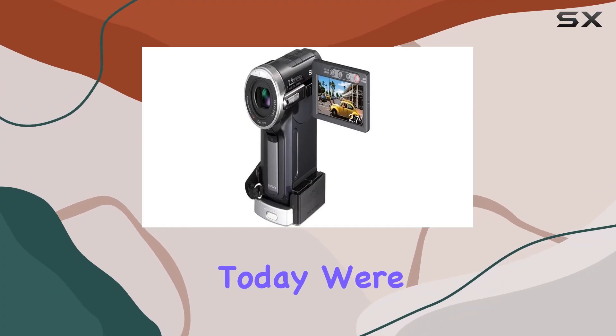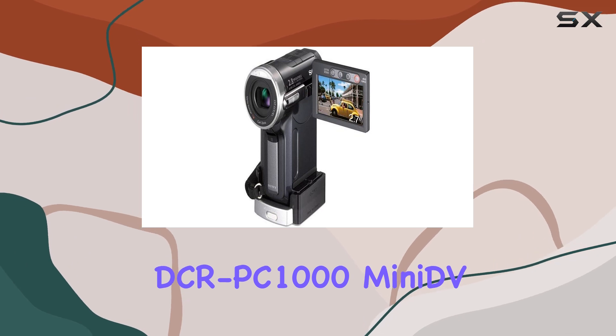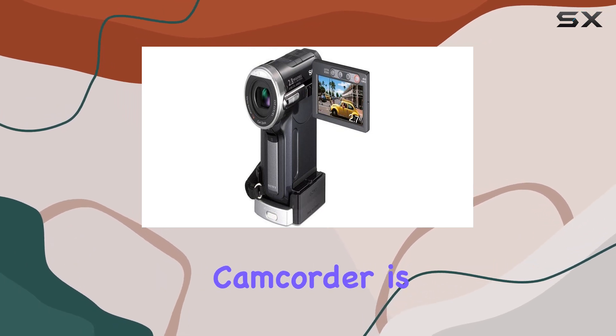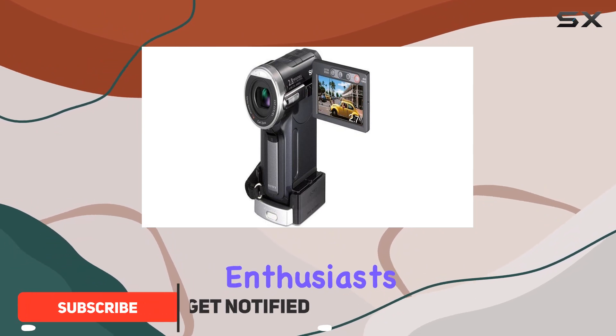Hey everyone! Today, we're diving into Sony's groundbreaking DCRPC-1000 MiniDV Handycam. This camcorder is making waves with its impressive features that cater to both novices and enthusiasts alike.